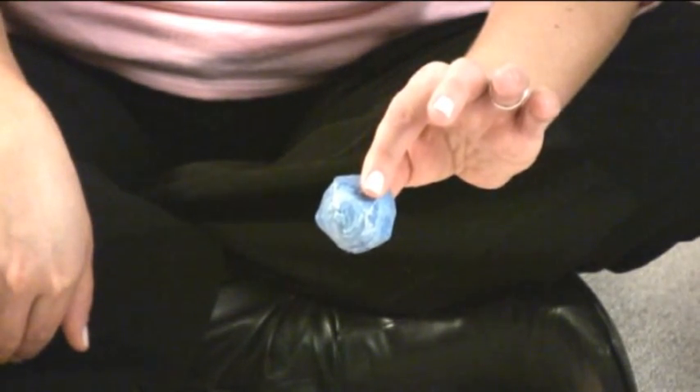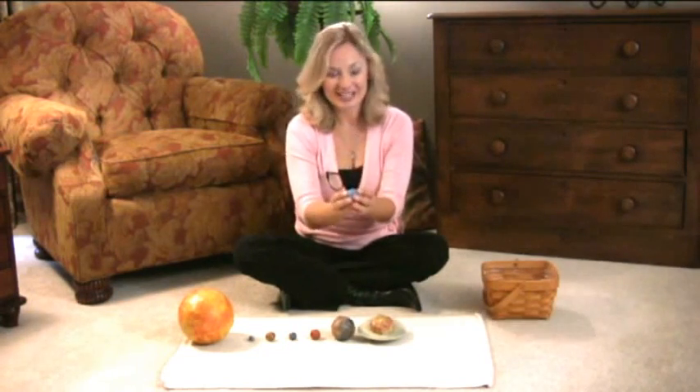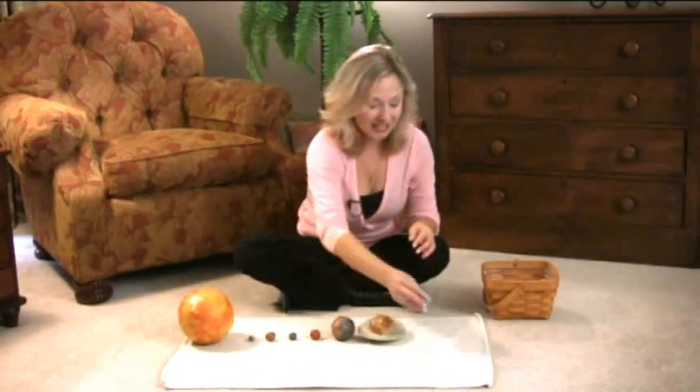Uranus is seven planets away from the sun. It's very, very cold. Why do you think it's so cold? They'll probably tell you because it's so far away from the sun. Hand it to your child, and now they have to walk way around the sun. Uranus is seven planets away from the sun.